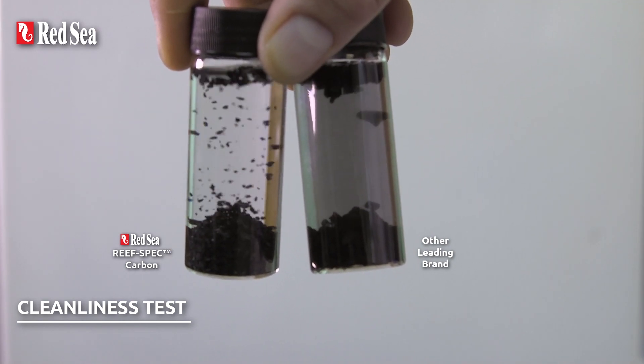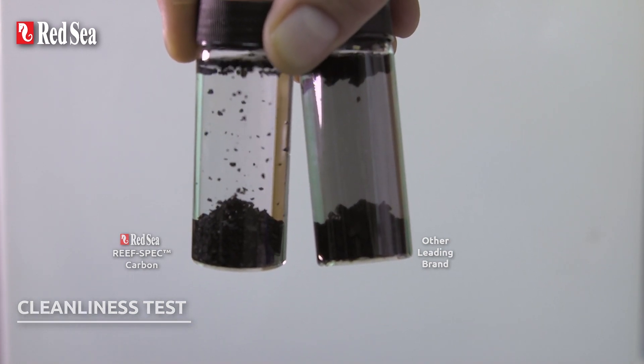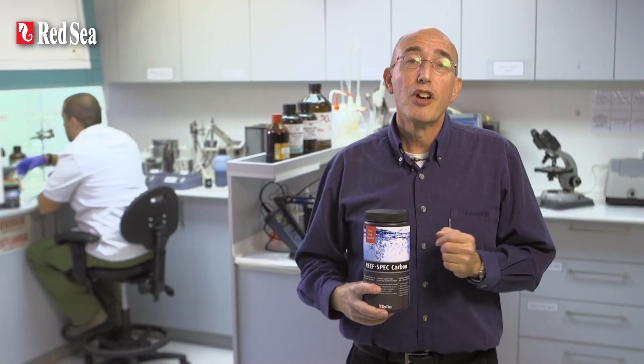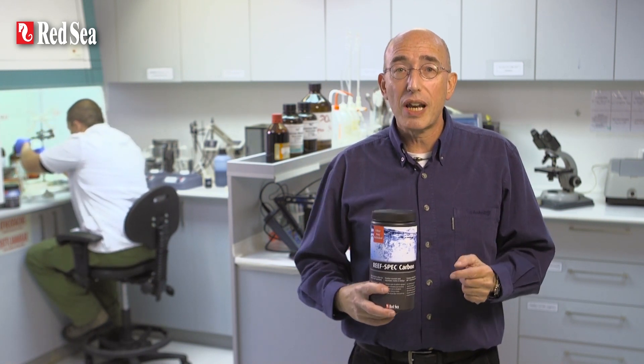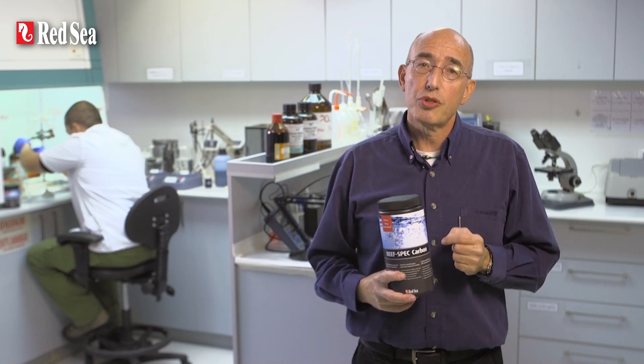For your aquarium, this means that the organic pollutants will have less time to accumulate and decompose in the water as they will be adsorbed very quickly, and you'll need less Red Sea ReefSpec Carbon for a given size of aquarium. Using Red Sea's ReefSpec Carbon will help you maintain high water clarity and purity, the conditions necessary to make your corals flourish.